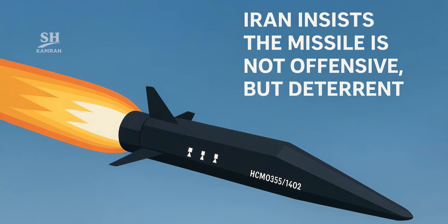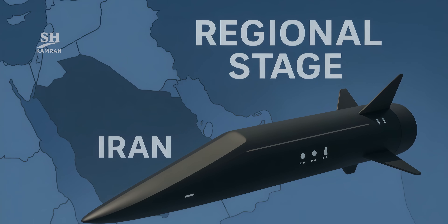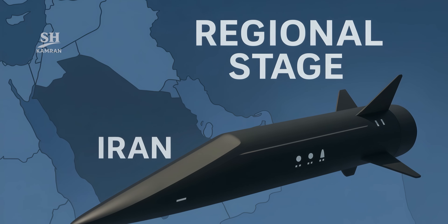Interestingly, Iran insists that Fatah is not an offensive weapon, but rather a deterrent meant only for retaliation. Yet its nature allows for pre-emptive scenarios as well, and that's what has pushed the region into a new phase.